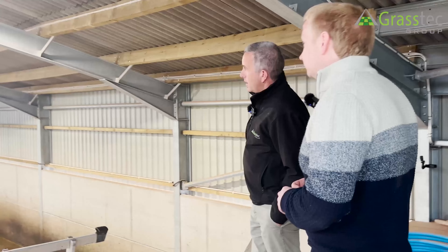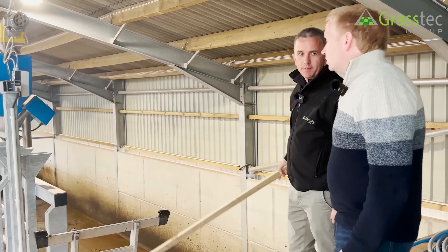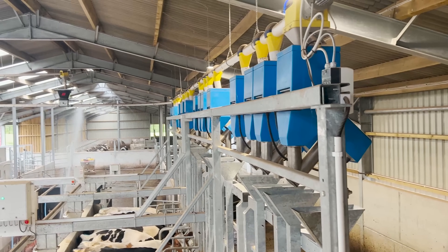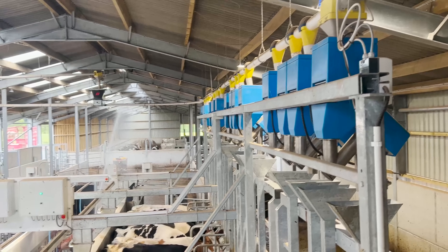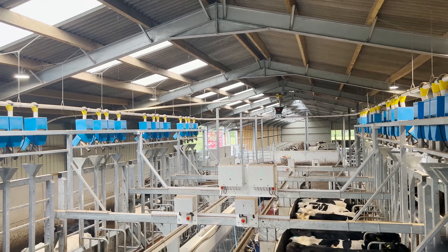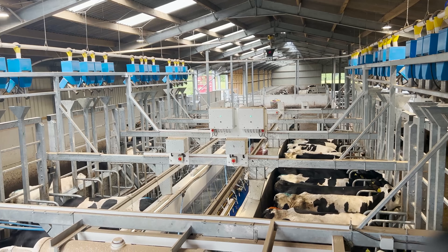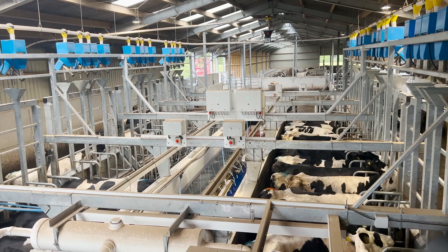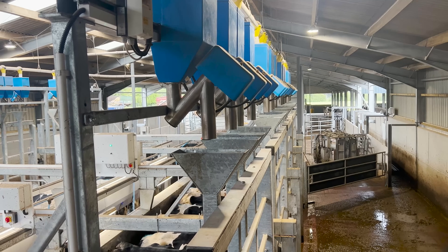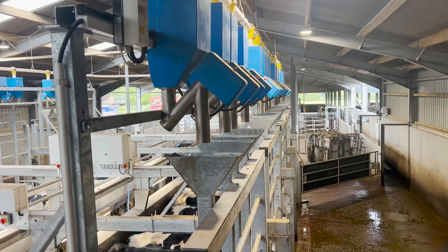Regarding the feed chute angle: one of the advantages of the rails is we can index the cow - we can actually tighten the cow up, so if you had a group of smaller heifers we can tighten them up to push them into better position for the operator. With that you're obviously changing the angle of where the chutes are, so we have a wider top end of the chute so that we can have variations in the reel position. For bigger cows we can let the reel out a little bit - it's a form of indexing - and it still allows us to feed the cow in any position so you're not having meal drop all over the floor.